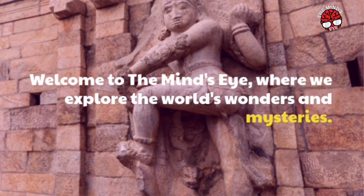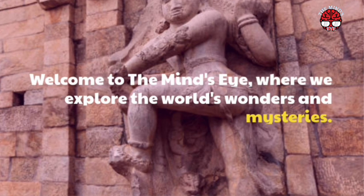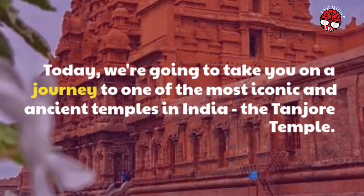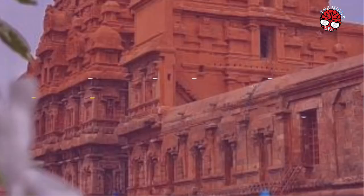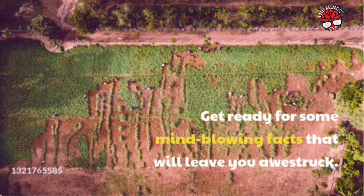Welcome to The Mind's Eye, where we explore the world's wonders and mysteries. Today, we're going to take you on a journey to one of the most iconic and ancient temples in India, the Tanjore Temple. Get ready for some mind-blowing facts that will leave you awestruck.